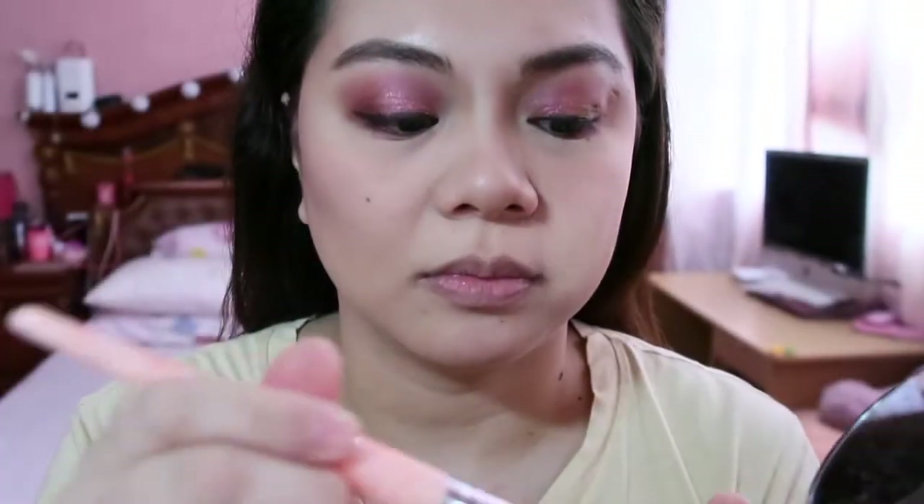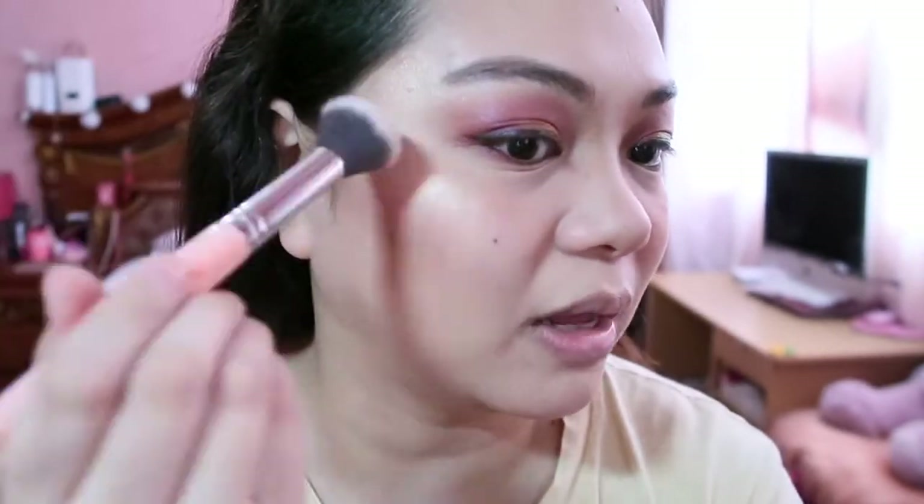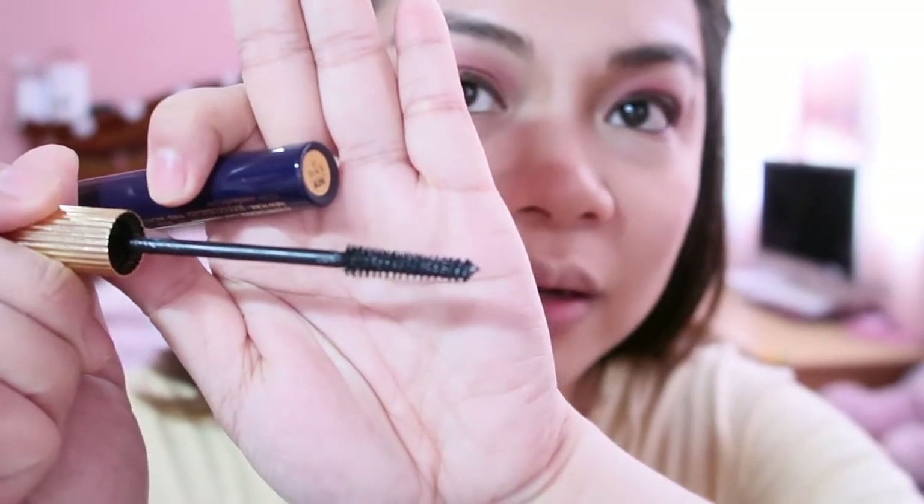For the highlight, I'm gonna use the Becca Shimmering Skin Perfector in Champagne Pop. It's absolutely blinding — that's why everyone raves about this highlight. Then we'll curl our lashes; my favorite lash curler is the Shu Emura. For mascara, I'm gonna use the Estee Lauder Double Wear Zero Smudge Lengthening Mascara. The brush is very thin and precise.